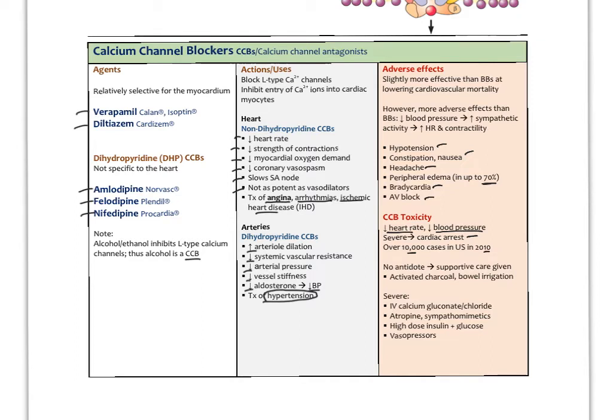There's no antidote for CCB toxicity — usually supportive care is given. If pills were just swallowed, the stomach can be evacuated with activated charcoal or bowel irrigation. For severe CCB toxicity, IV calcium can be given, as well as atropine, sympathomimetic medications, high-dose insulin with glucose, and different vasopressors, which are agents that increase blood pressure. That covers calcium channel blockers, one very important class of cardiovascular medications.